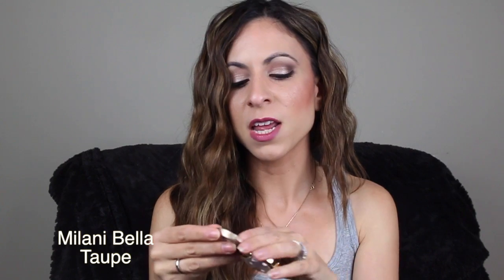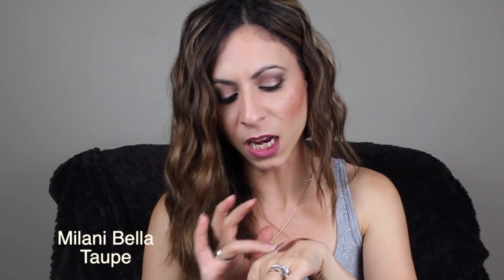The second one is Bella Taupe, and I think this is a lot of people's favorite. It's different — when you swatch it, it kind of pulls a bit on the mauve side, kind of like a mauve gray. It's really different. I don't really have a shade like this. There is Bella Taupe, and I believe this one is a satin matte.